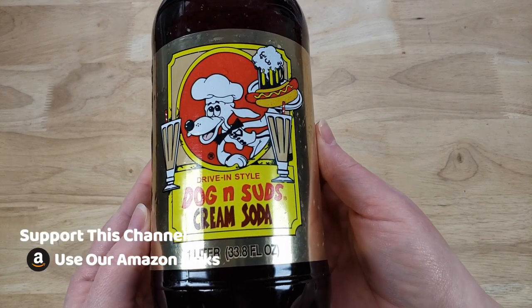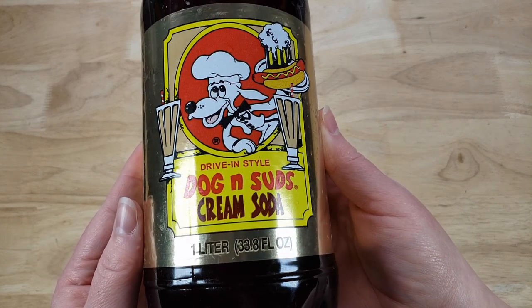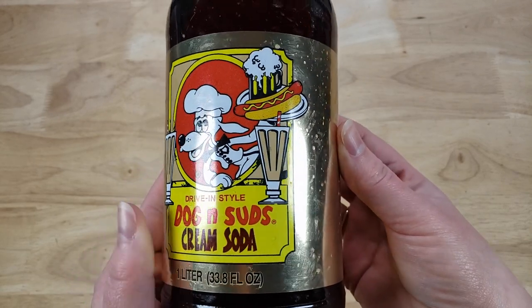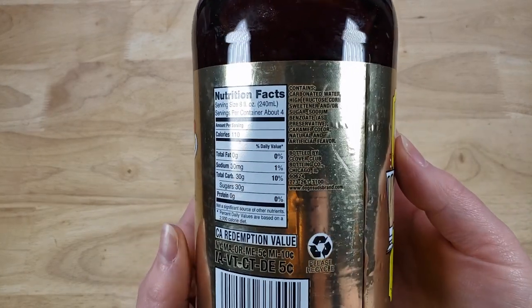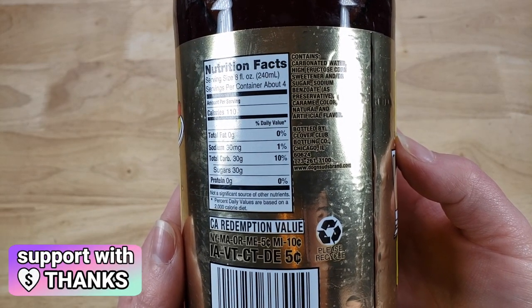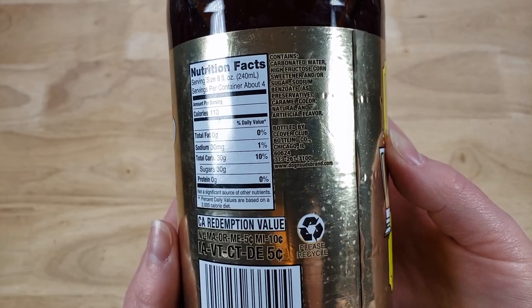So Dog & Suds — we've been doing a bunch of their drinks and it's interesting because for 99 cents you get a one liter. This brand used to be at one point, back many decades ago, the largest chain in America supposedly, and the thing about them was they were very similar to a Sonic. It's like a drive-in and they were known for their root beer and their food, but unfortunately the brand is dying out.